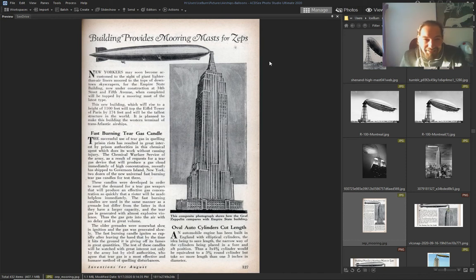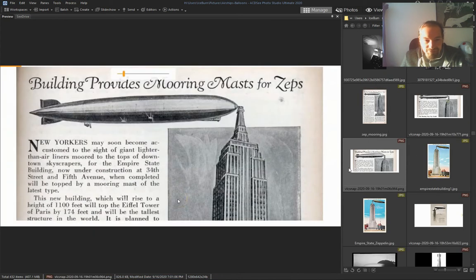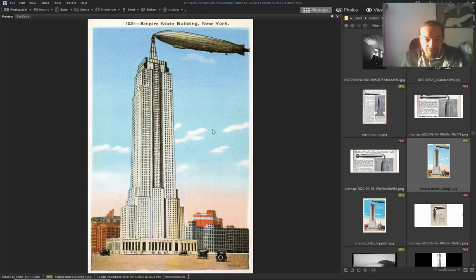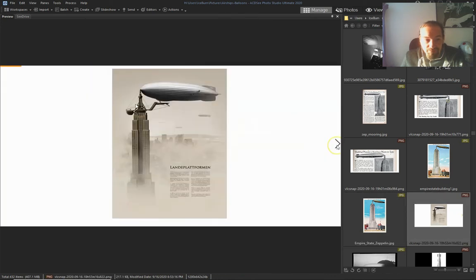New Yorkers mooring — mooring on the Empire State. Zeppelin, come on — people landing platform in Germany.